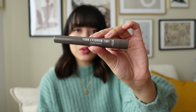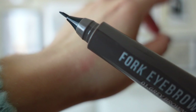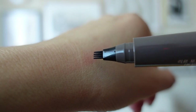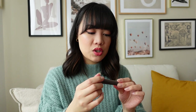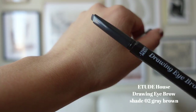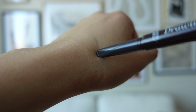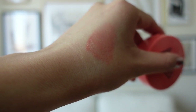I got an eyebrow tint — I was really curious to see if it was going to work. It's a fork eyebrow tint and it's supposed to last up to a couple of days on your eyebrows. I also got from Etude House the Drawing Eyebrow pencil. And last but not least, I got a 3CE — which is the Style Nanda beauty brand — cushion blush.